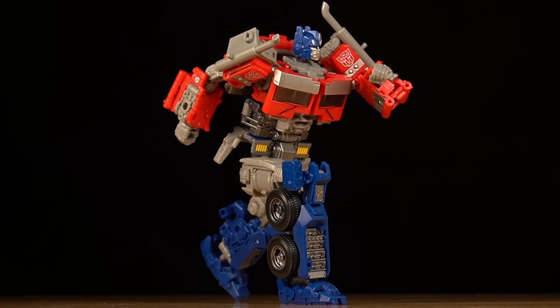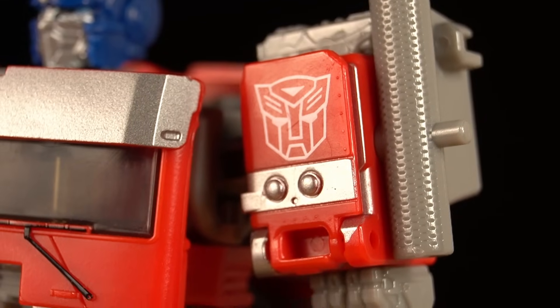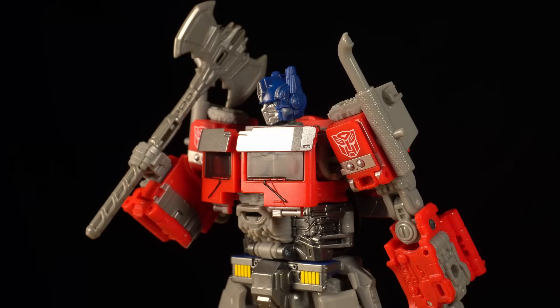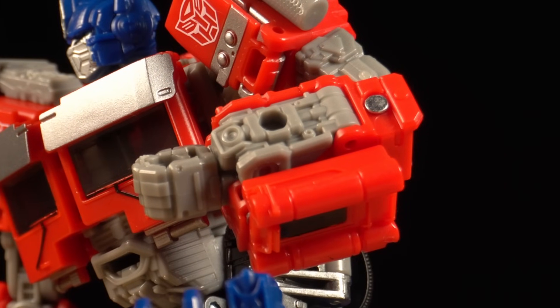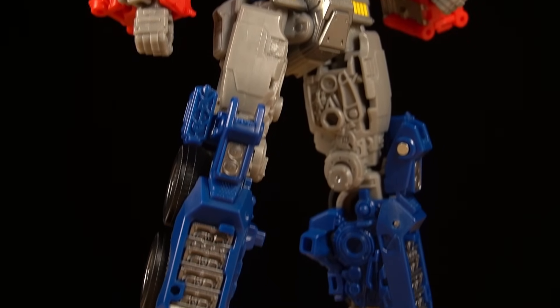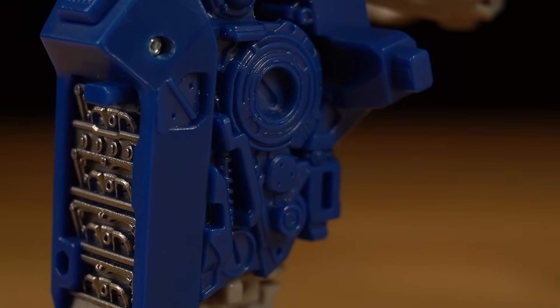If there was anything I would knock points off for on this figure, it would be the paint. Most of the figure is unpainted actually, aside from some choice detailing and the silver accenting. And while it generally looks quite good, a lot of gray pieces seem very mismatched and unfinished. Likewise, his legs shouldn't be a uniform blue and could have been broken up with some paint on the intersections to look more accurate.